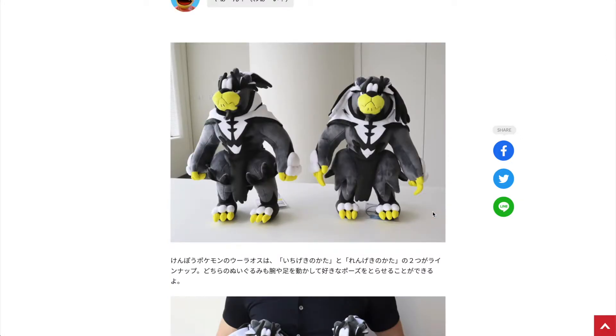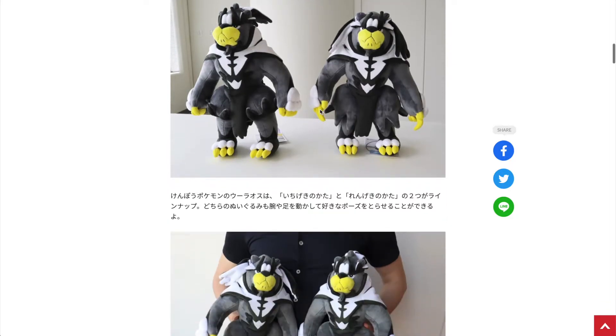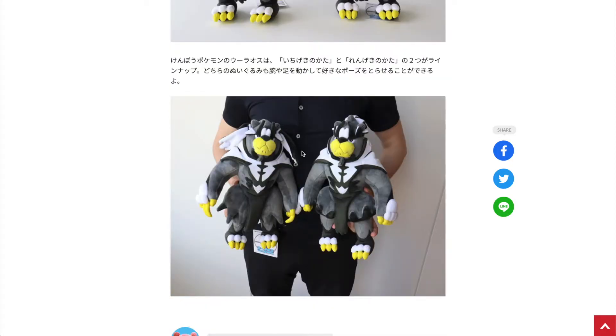The first two plushies are both forms of Urshifu — the single strike form and the rapid strike form — and each plushie will cost around 40 bucks. To be honest, they kind of look the same. One doesn't wear his hoodie and the other does, and I'm not really sure if that justifies purchasing another plush. They do look the same to me and I'm not really convinced about them.